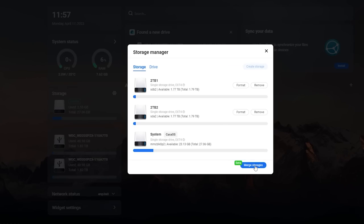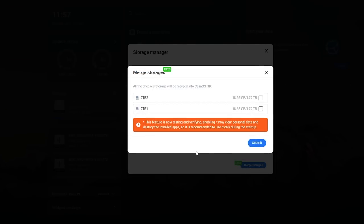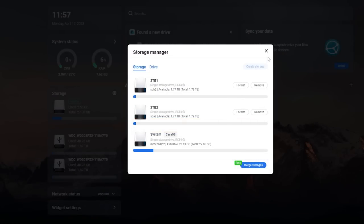There is this 'merge storages' option here, but I don't recommend doing it — they're currently testing it, at least in the version I'm on. And I don't entirely know how it'll work in terms of if you lose one of the drives that you merged into one big virtual disk — do you lose everything on that virtual disk or not? So I would just keep them as separate drives for now.